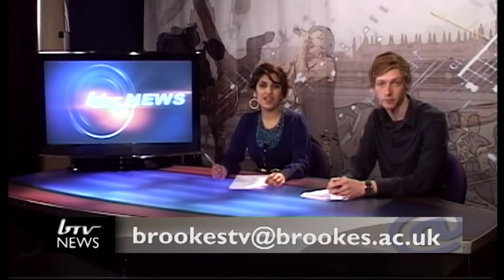So that's it for this show. Remember, you can view all the previous episodes online by going to btv.brooks.ac.uk. We also want to hear about what's happening near you, so please email your stories or questions to brookstv@brooks.ac.uk. Thank you for watching and goodbye.